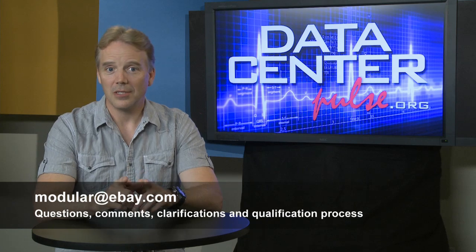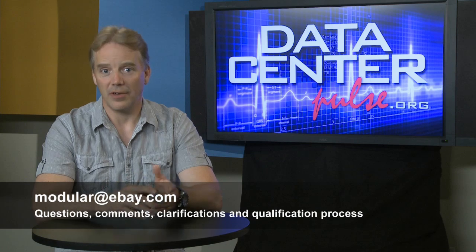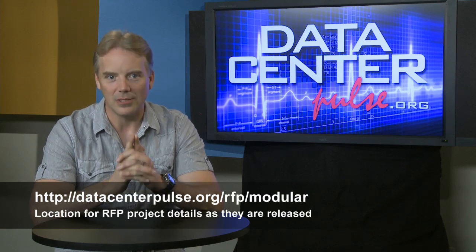The process starts August 19th, 2011. There's an alias you can send questions to, and that is also the process for you to qualify. There's a URL you can follow the project with. I want you to get your best and your brightest together, start thinking about the most innovative way to solve the challenges we put out, and get ready to fight — because the competition is about to begin.